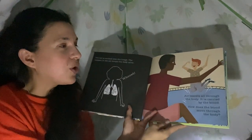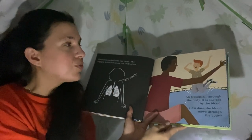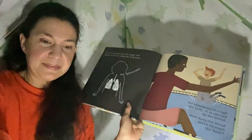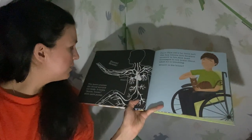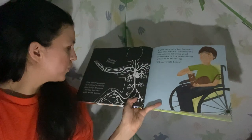Air travels all through the body — it is carried by the blood. Look at everything inside our body that carries the blood! The heart pumps the blood around the body. It beats boom, boom with each pump.